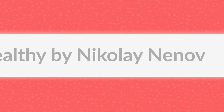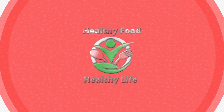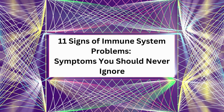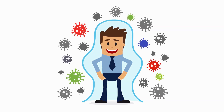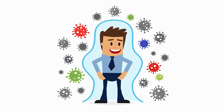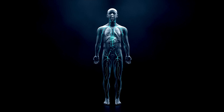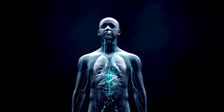Hello, my friends, and welcome back to my channel. My name is Nikolai Nenov. I'm a certified food expert and pharmacist. The topic of today's video is 11 signs of immune system problems and symptoms you should never ignore. I'll be sharing with you 11 signs that might indicate you're having immune system problems.